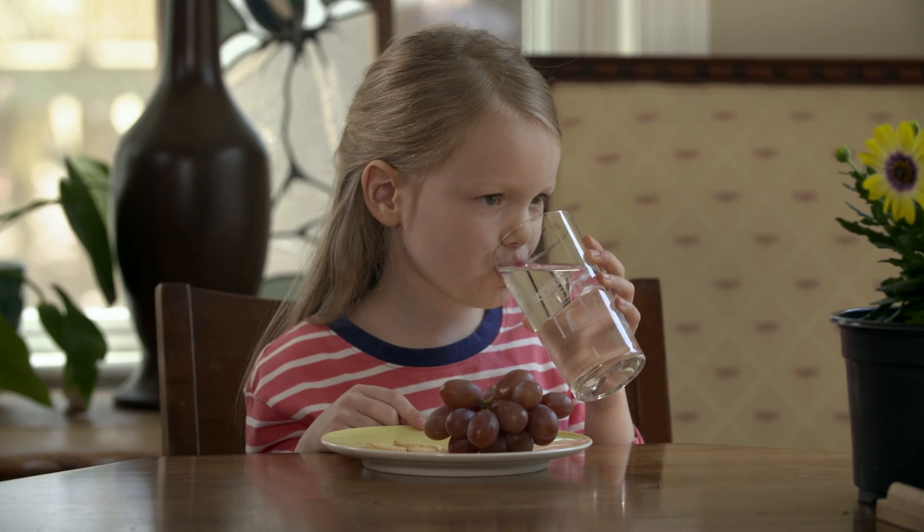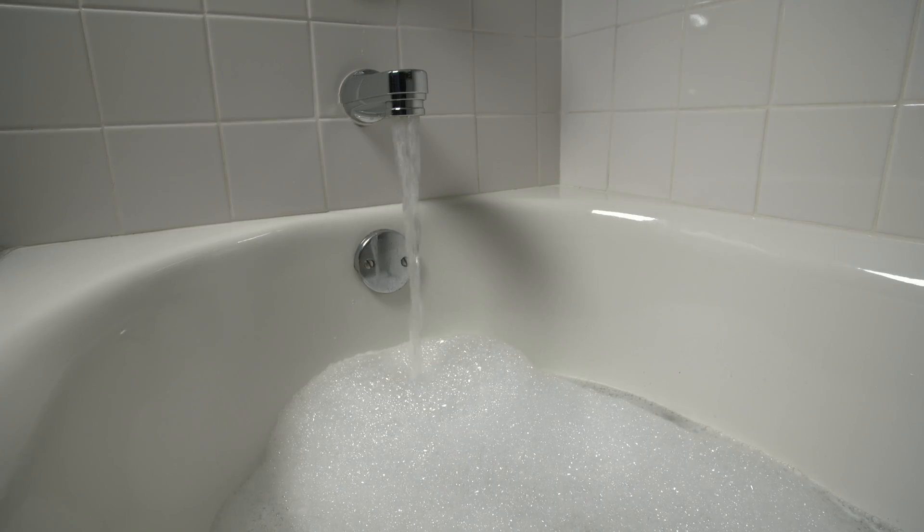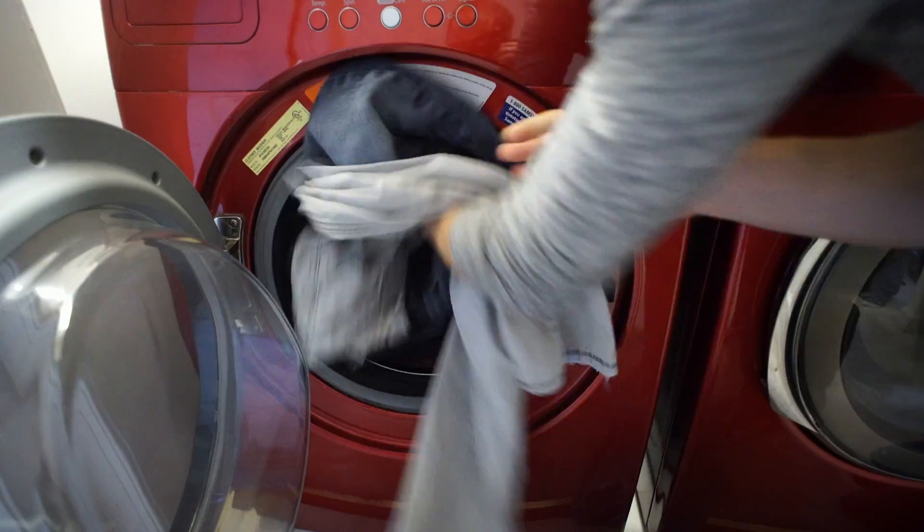We use a lot of water — water for drinking, bathing, rinsing, brewing, shaving, cleaning, cooking, freezing, playing, brushing, and pranking.